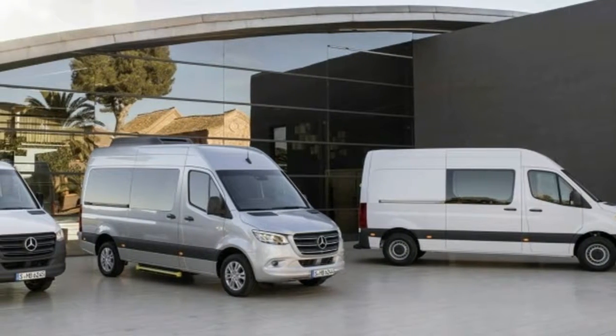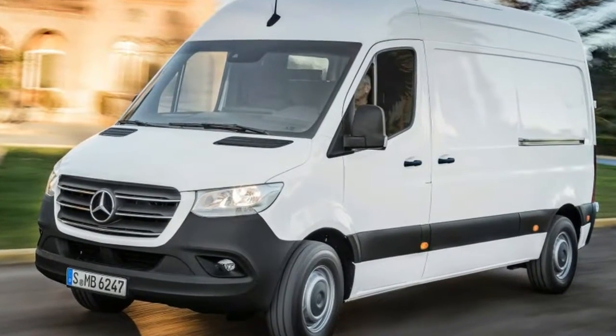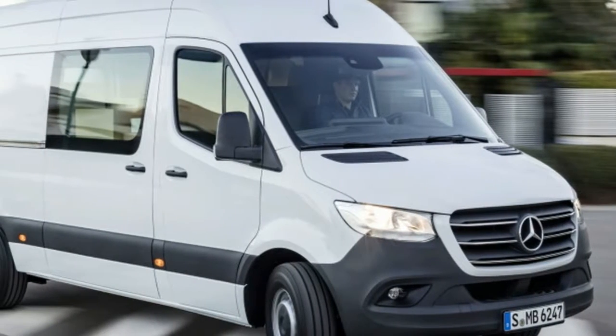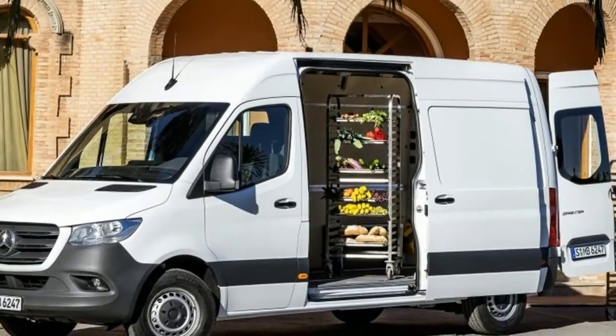Inside, the interior has moved toward current Mercedes design with the center stack dominated by a tablet-like black rectangle. Here, a 10.25-inch infotainment screen can be fitted, along with the second implementation of the Mercedes-Benz MBUX interface.